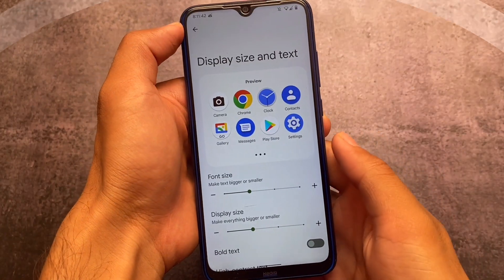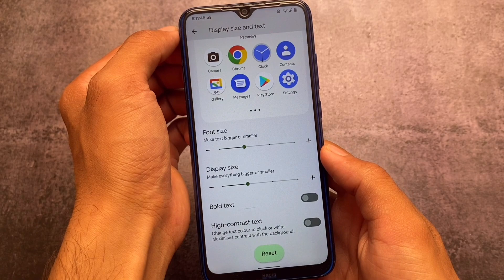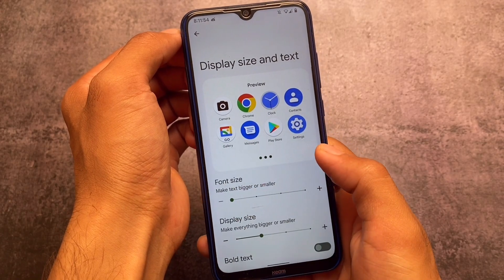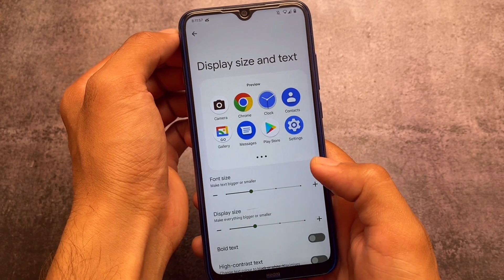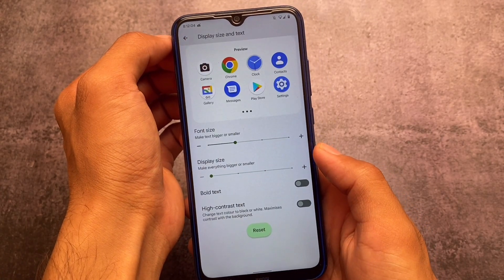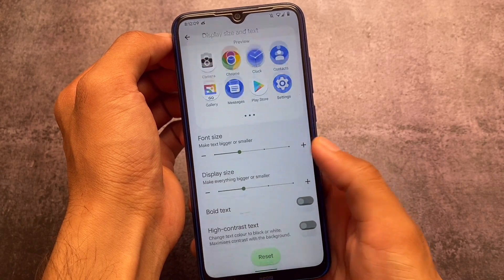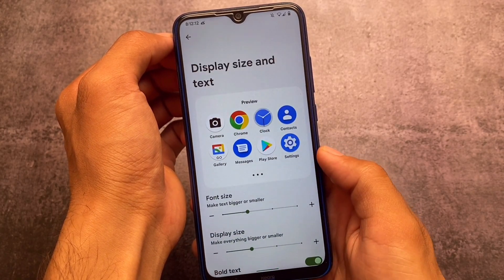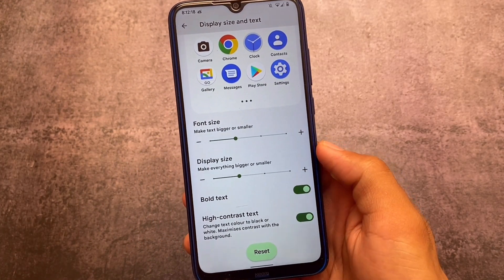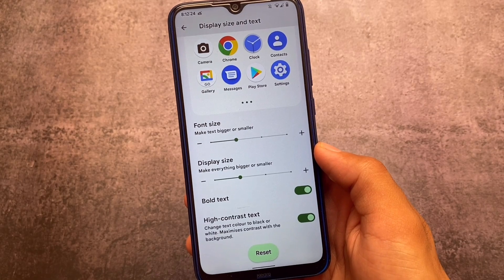Another thing I liked about Android 13 is the Display Size and Text settings. It's not entirely new, but it's a UI change — you can customize font size and display size, things you could already do in Android 12 and 11, but with a different UI. In Android 13 you also have the bold text option, which was previously in accessibility settings, now moved to the Display Size and Text submenu. This consolidation of display-related options into one submenu suits better.